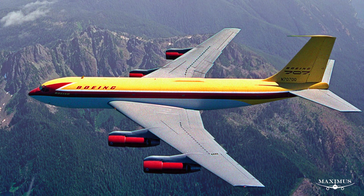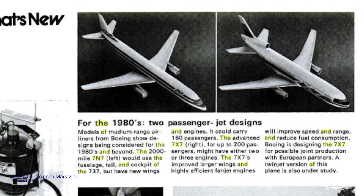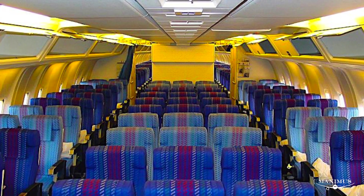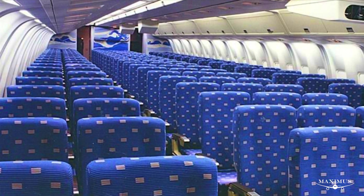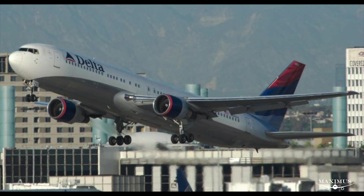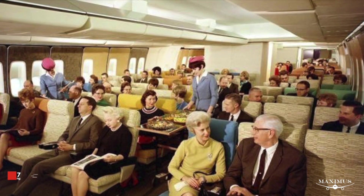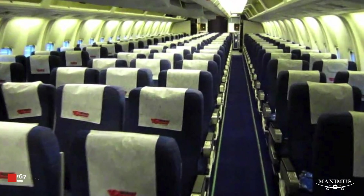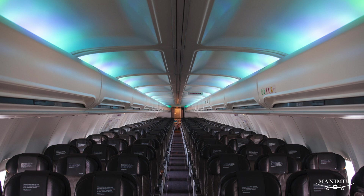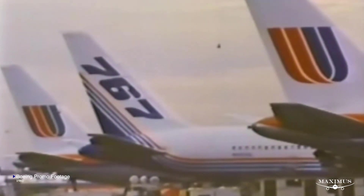In the mid-70s Boeing was looking for a replacement for its original groundbreaking narrow-body 707, and began working on not one but two twin-engine airliners simultaneously, initially dubbed the 7N7 and the 7X7. Boeing initially considered making both twin-isle aircraft, but eventually made the right decision to keep the 7N7 — now known as the 757 — as a narrow single-isle plane, and make the 767 Boeing's new twin-engine long-haul wide-body option. The 767 wasn't quite as wide as the 747: the 747 has 10-abreast economy seating while the 767 features only 7 across. It was actually the 757 that replaced the 707, retaining its narrow-body 6-across seating.